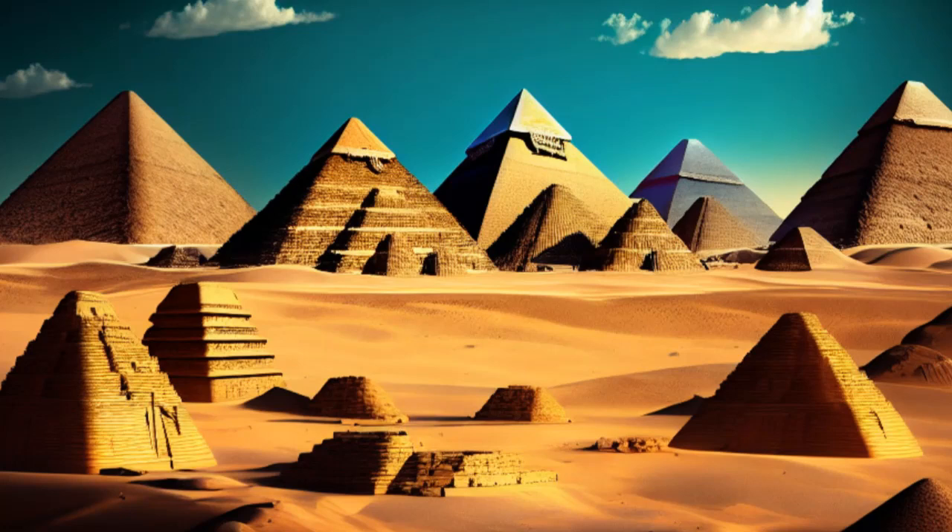Join me as we traverse the vast sands of time, exploring the construction techniques that brought these monumental structures to life. We'll unravel the mysteries, debunk the myths, and gain a deeper appreciation for the ancient Egyptians' astonishing achievements.